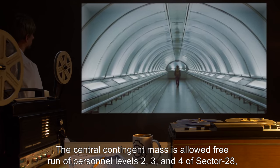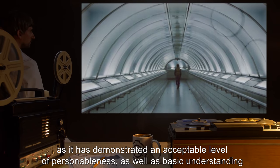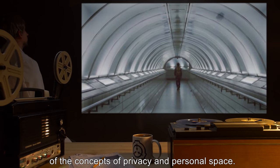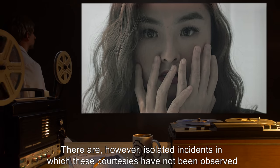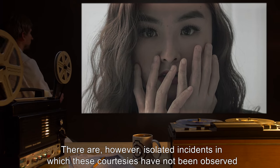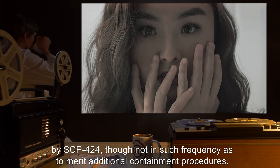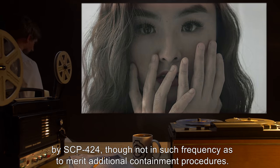The central contingent mass is allowed to free run among personnel levels 2, 3, and 4 of Sector 28, as it has demonstrated an acceptable level of personableness as well as basic understanding of the concepts of privacy and personal space. There are, however, isolated incidents in which these courtesies have not been observed by SCP-424, though not in such frequency as to merit additional containment procedures.